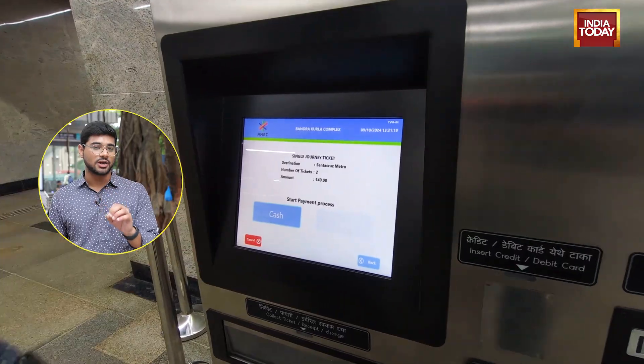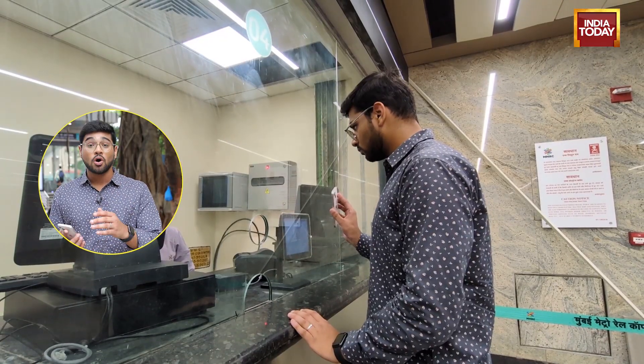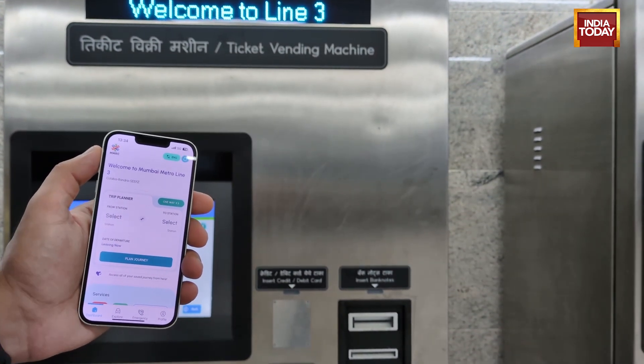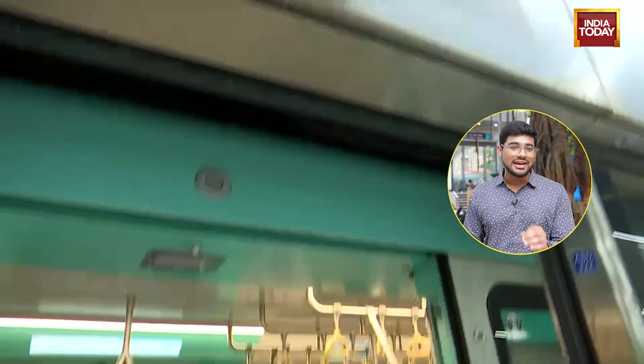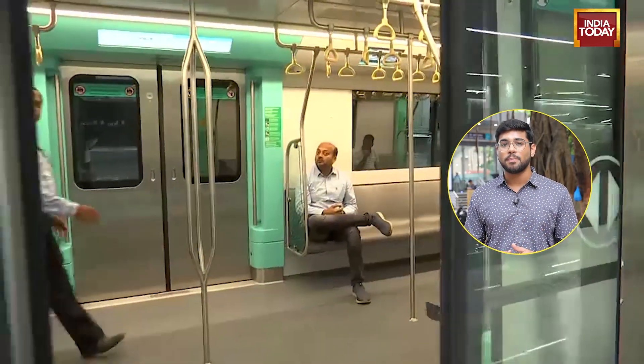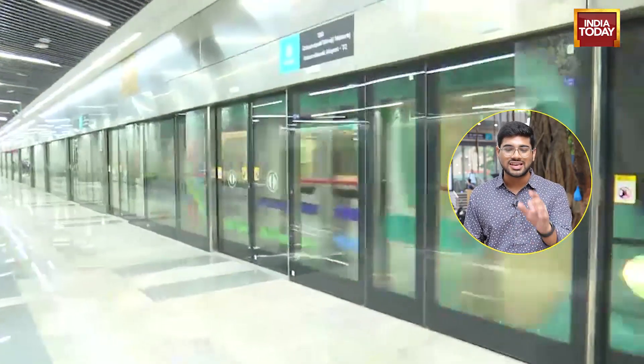Now let's talk about the journey. You need a ticket, which can be bought at the ticket vending machine, at the counter, or from the mobile app. The Mumbai Metro 3 or the Aqua Line has driverless operation — nobody's sitting in the cockpit and the metro runs all on its own. It uses the latest generation of communication-based train technology to ensure fewer disruptions, almost zero, and to keep the frequency of trains high.